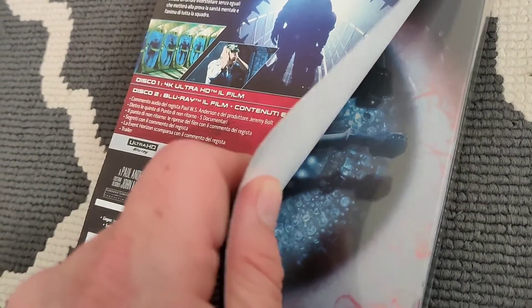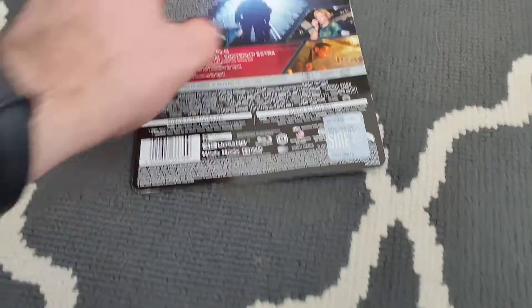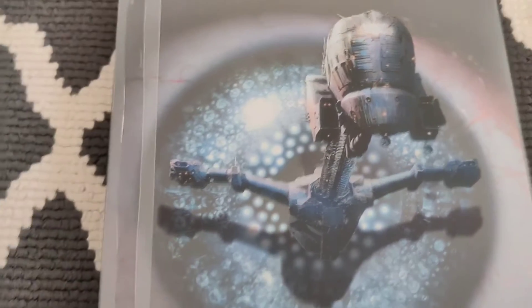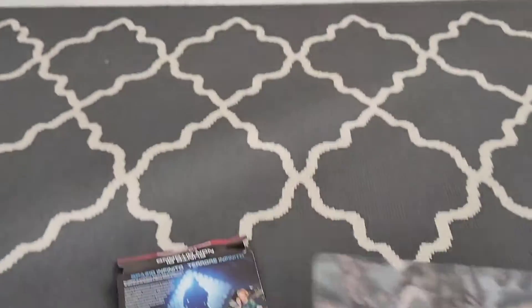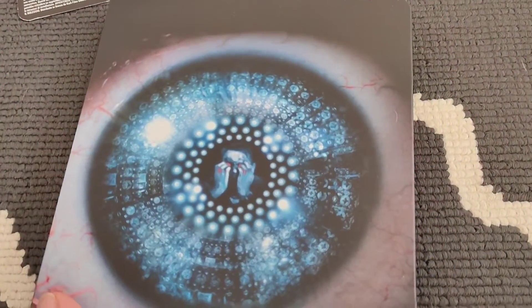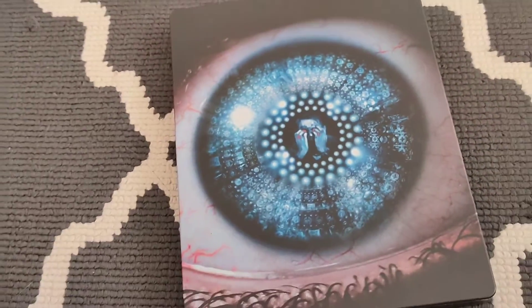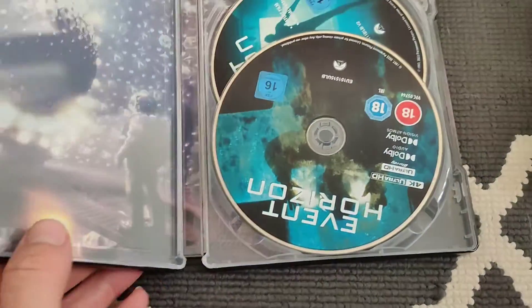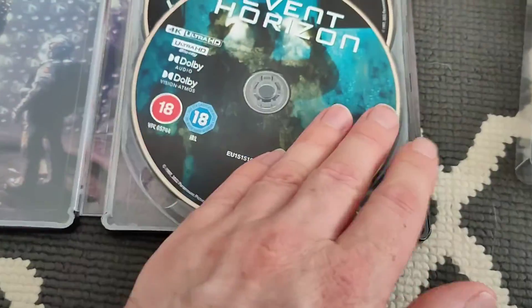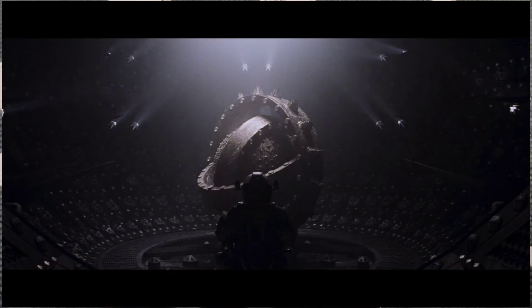Carefully removing the outer sleeve to one side — we've got this outer slipcase with the hands on it. It reveals the steelbook, and I'm pretty sure this is identical to the US release. I don't think it comes with art cards or anything like that — it's literally just the discs: the 4K and the Blu-ray.